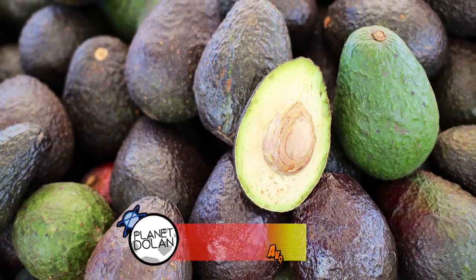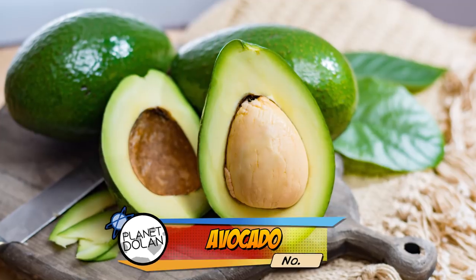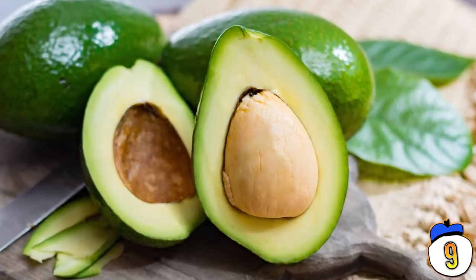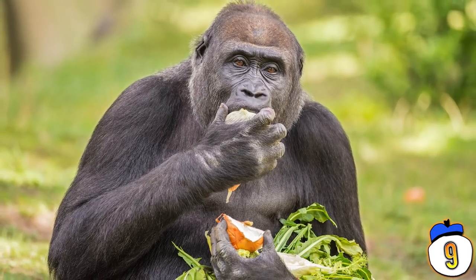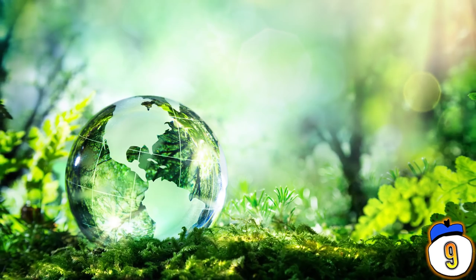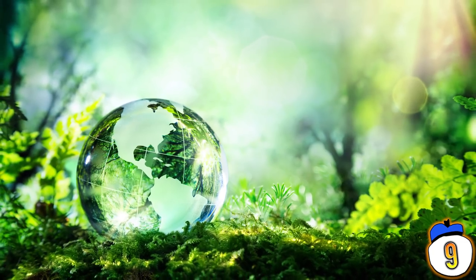Number 9 – Avocado. The avocado dates back to prehistoric times when animals were a lot larger. And that's important, because the seed in an avocado is kind of gigantic. Like many edible plants, the avocado survived in the wild by having its seed-bearing fruits eaten by animals, then pooped out somewhere else where it could grow. There are a small number of animals big enough to eat the avocado and its seed whole, so it should have died out as the Earth's fauna began to shrink.